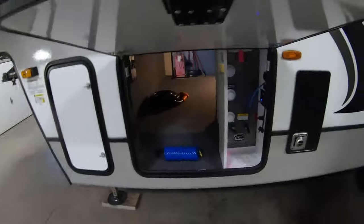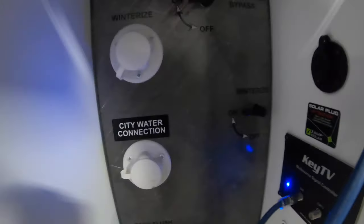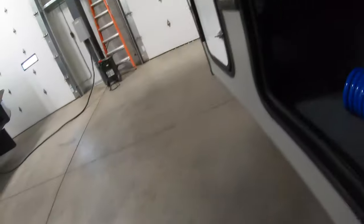You can see your other propane tank there, and here's a really nice setup — your shower, water heater bypass for winterizing. Everything is labeled and makes sense: your black and gray tank flushes are here, your key TV, your battery disconnect. It's pre-wired for solar so you can add a solar panel to charge your battery.